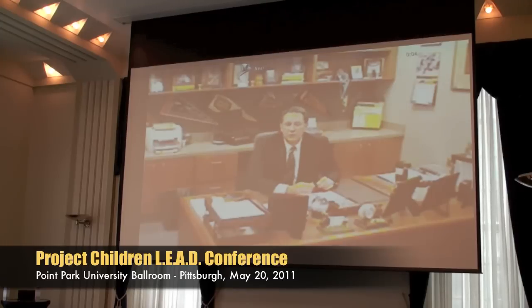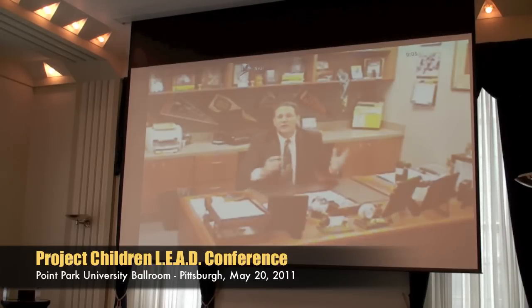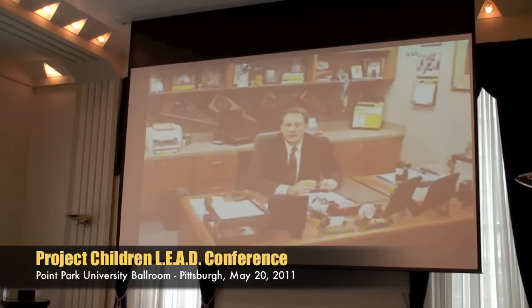We have a very diverse group of students. We have about 71 languages spoken in our school district. When you talk about diversity, we are living it — especially because we're in the energy corridor, so we have a lot of people coming from overseas moving into our school district.